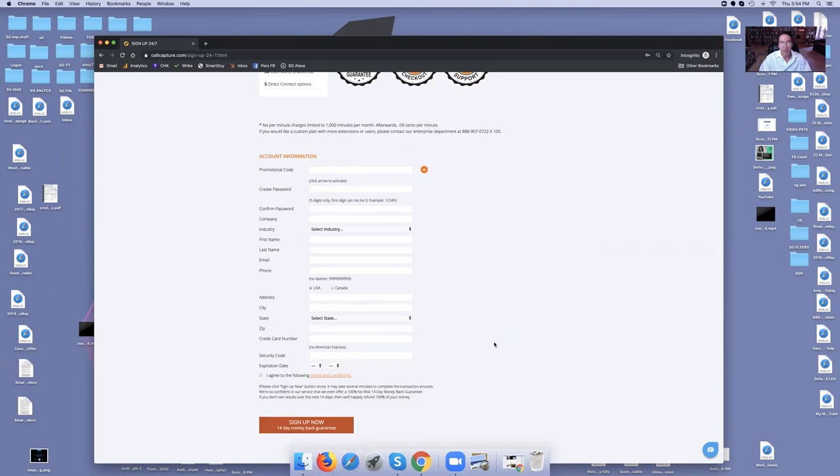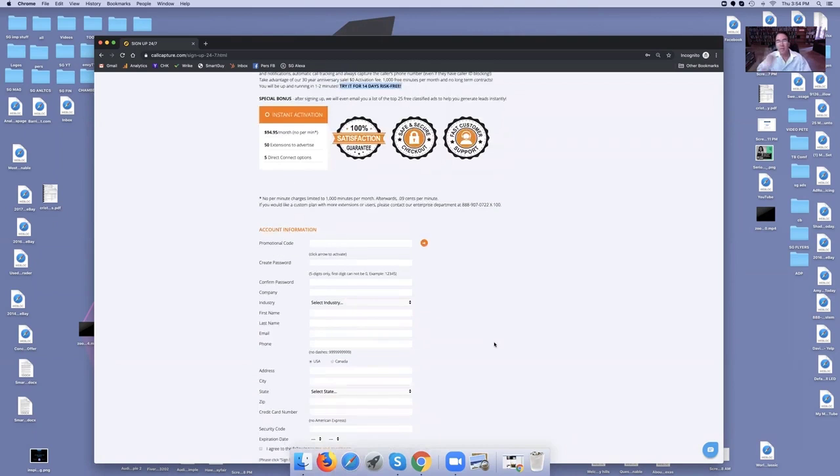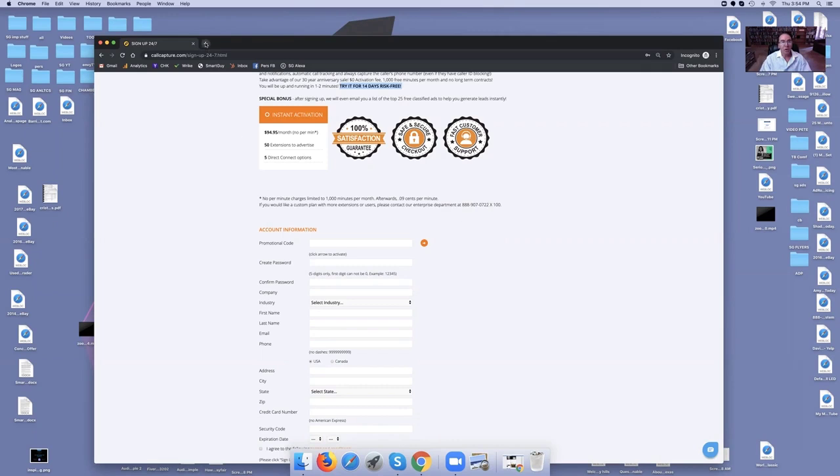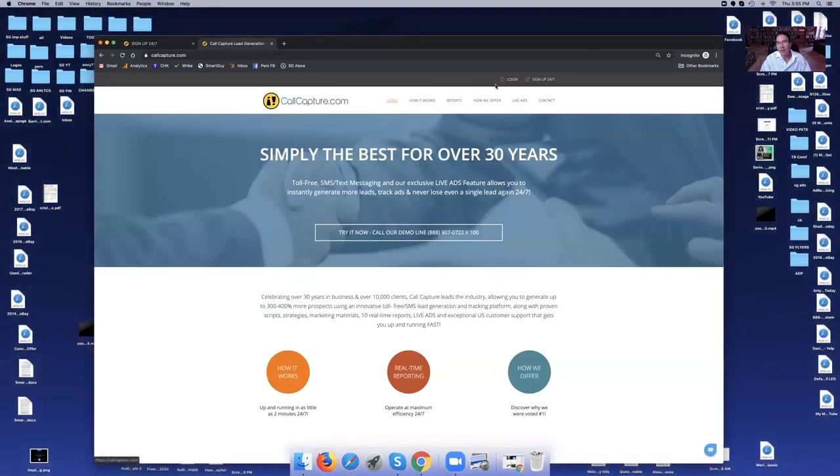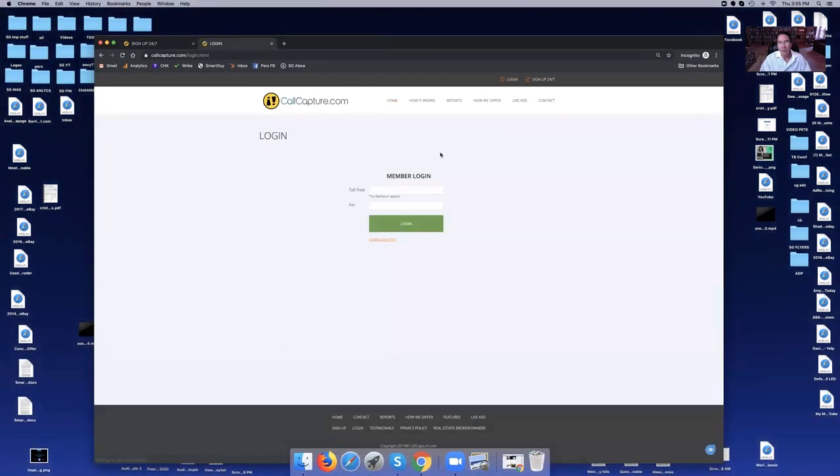After you fill this out and hit sign up, they're going to email you instantly your toll-free number. It doesn't matter if it's 10 in the morning or 10 at night — as soon as you fill this out, they email your number. After you do that, you're going to go right back over to callcapture.com and log in. Click right up here at the top where it says 'Log In.' Put in the toll-free number they send you — it'll probably be an 888 number — then log in with your toll-free number and your pin.